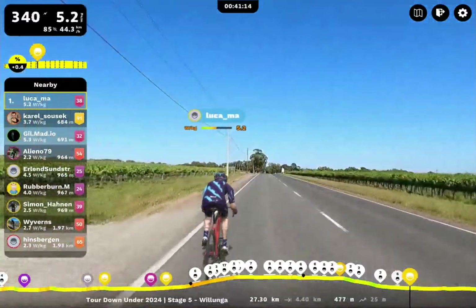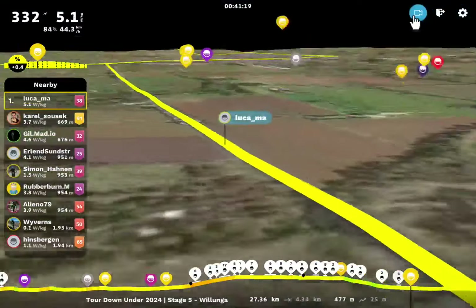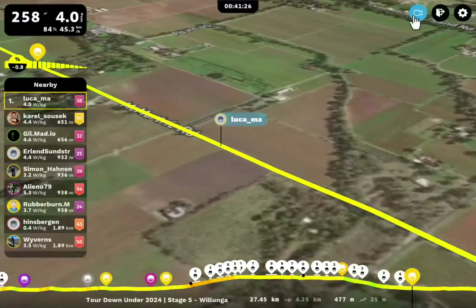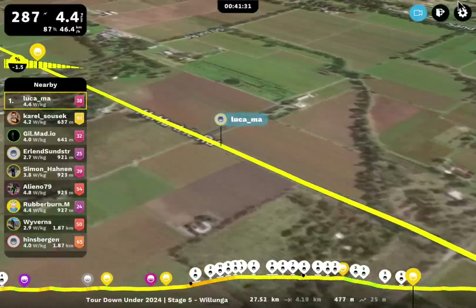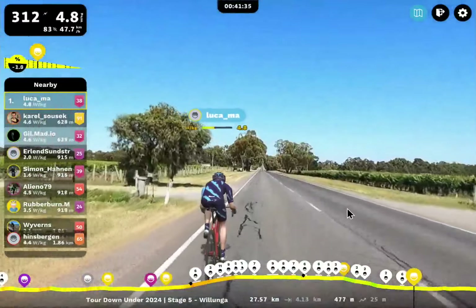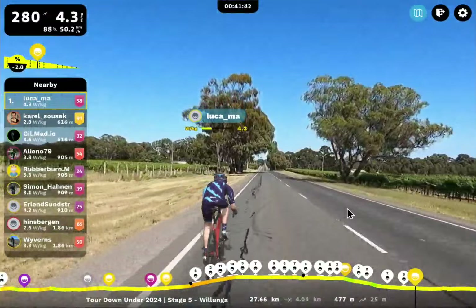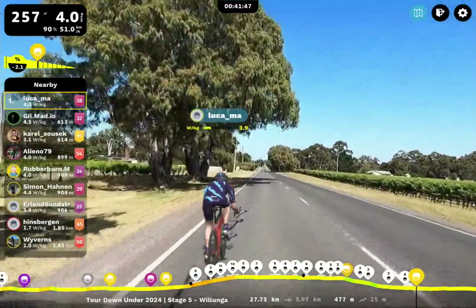This is just kind of a straight shot now back on the course. If we take a look at the map, it should be just a straight road — then there'll be a hard left and we're back on the course where we were originally, connecting back onto the loop we've already ridden. Luca's got a huge lead here. Carol and Gill are slowly bringing it back, but we've only got four kilometers to go. Can they bring back 600 meters in four kilometers? They could, but I don't really see it happening.